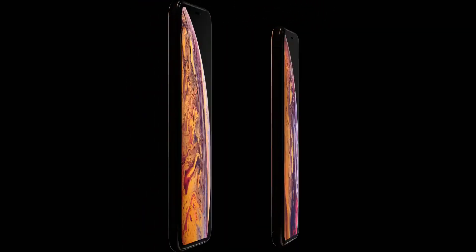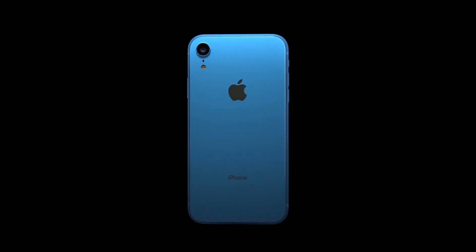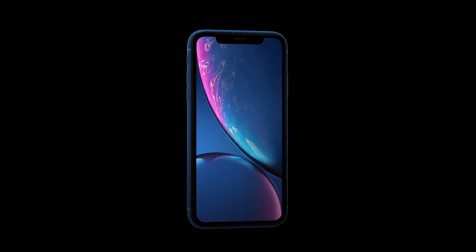Let me know which iPhone you like the most and whether you're planning to buy any of these 2018 iPhones. Hit the like button if you enjoyed it, subscribe as well, and I'll see you guys soon. Peace out.